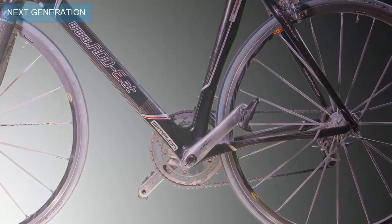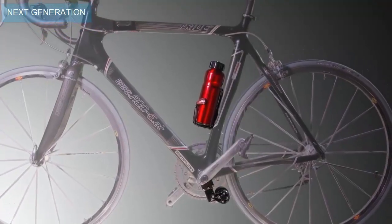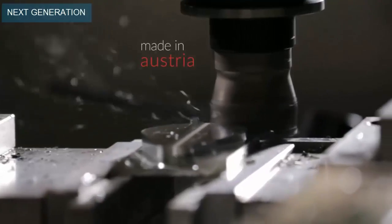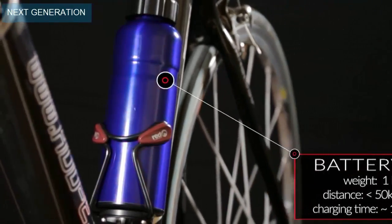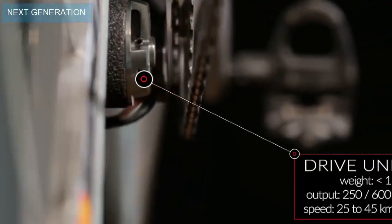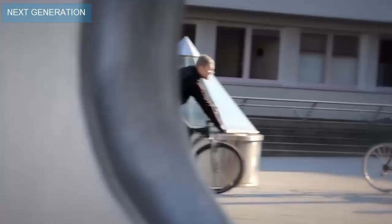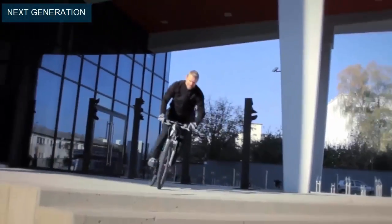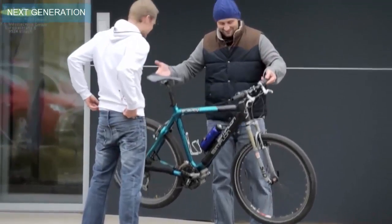Eddie consists of three parts: the mounting plate, the drive unit and the battery — all made of high quality materials. As you can see, Eddie is almost invisible and it's a true lightweight champion. While most other systems weigh between 5 and 10 kilograms, Eddie weighs only 2 kilograms including the battery.